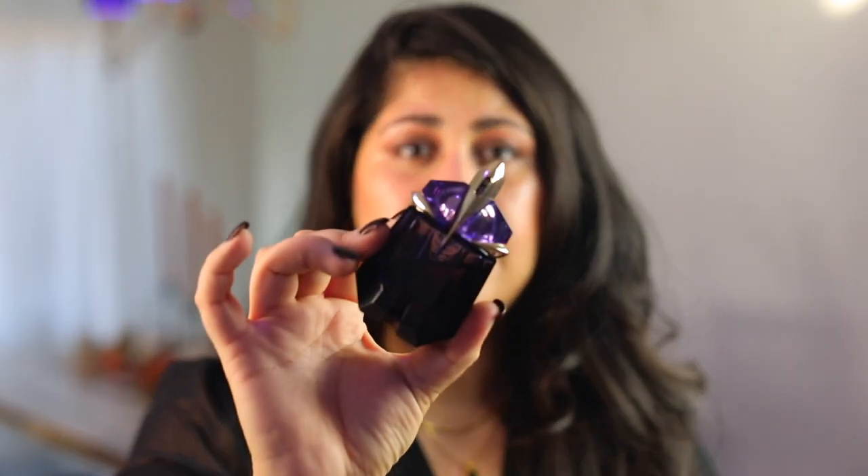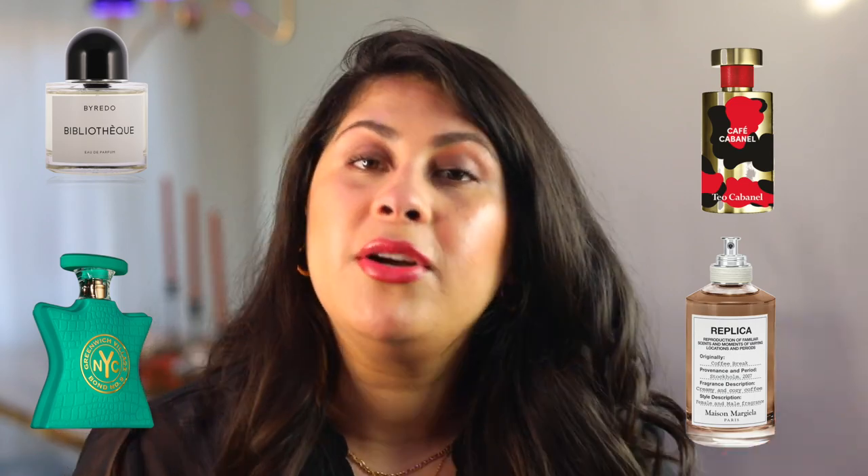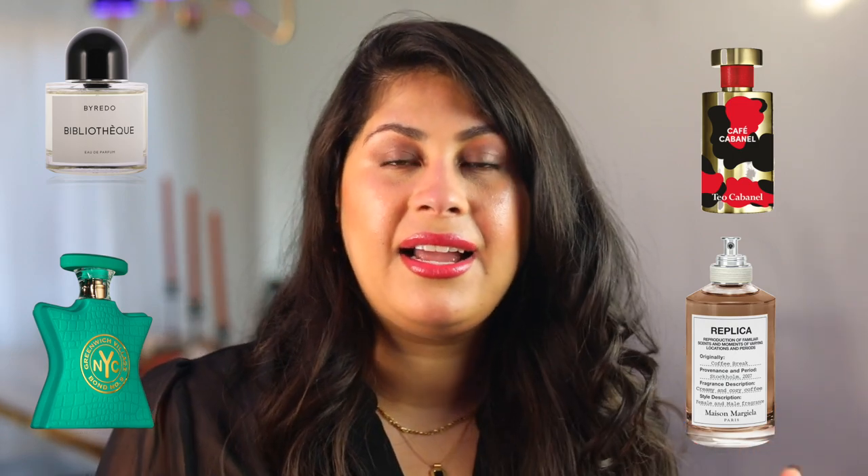The last one I'm going to choose, just in case I go out in the evening — I doubt that'll happen, but you never know — I'm going to go for Alien. Because I think it still has a freshness and a coldness to it, and I think it would be perfect for nighttime. I just really love this fragrance — how kind of soapy it is, slightly indolic, and mysterious. And I feel like it's perfect for this video as well. So to give you guys a summary: I'm doing Greenwich Village from Bond No. 9, Bibliotheque from Byredo, Café Cabanel from Teo Cabanel, and then Alien, Coffee Break, and Musk 004. That's going to be the tray for the week.